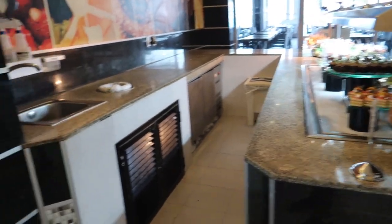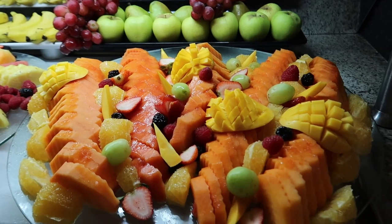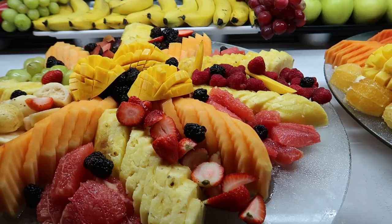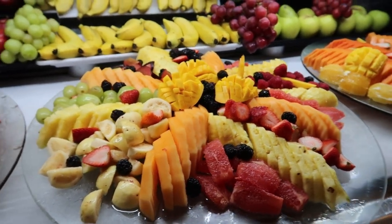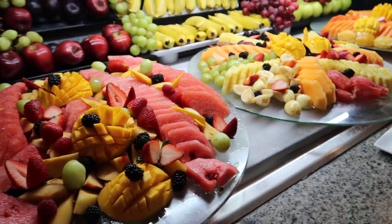Moving on from the dessert table, we've got some fresh fruit here and I love the presentation. We've got lots of papaya, mango, watermelon, pineapple, grapefruit, strawberries, and blackberries — all kinds of stuff mixed in on these fruit trays. The presentation looks absolutely great.